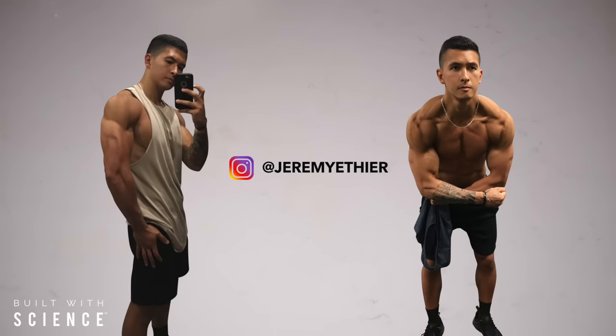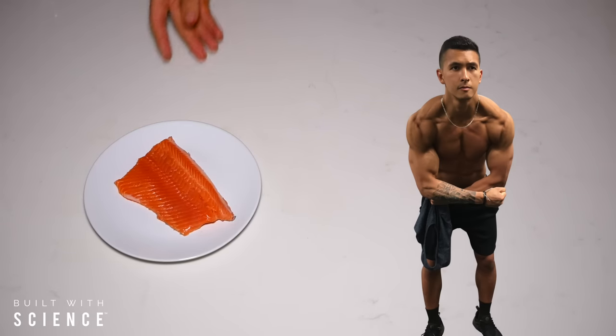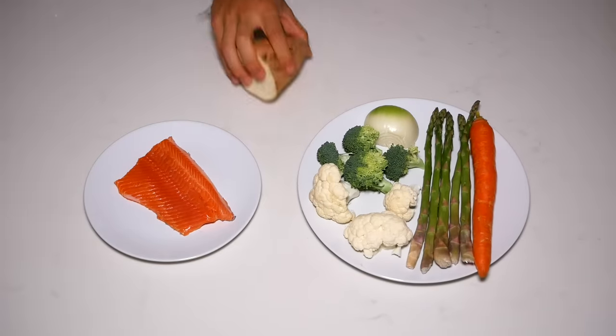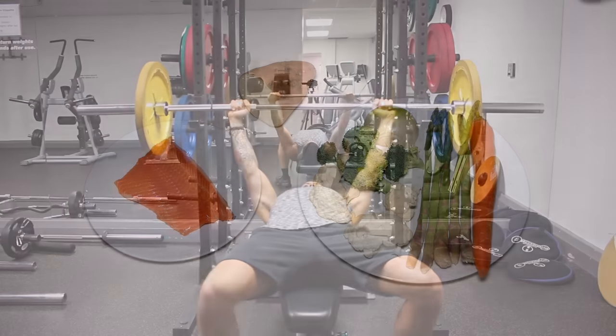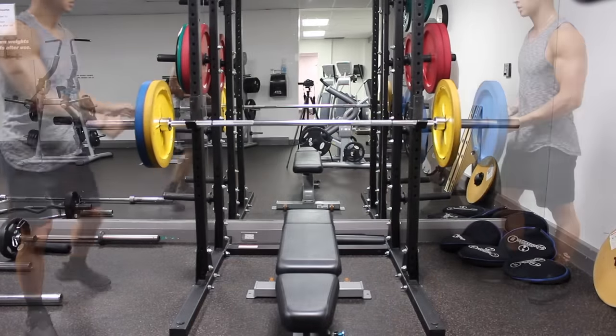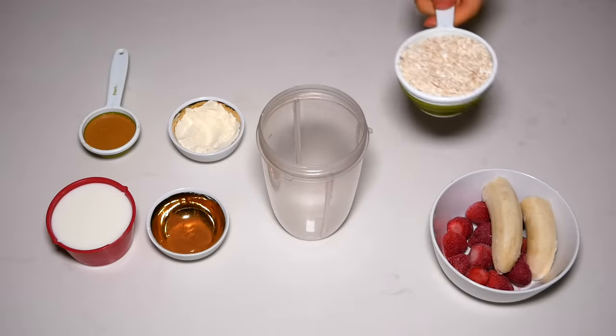When it comes to building muscle and adding size to your frame, your diet is going to be the most important factor that you have to get right. Because simply put, when your diet is optimized for muscle growth, it will enable you to perform that much better in the gym and physically recover and progress that much faster. But what exactly does a diet optimized for muscle growth entail?